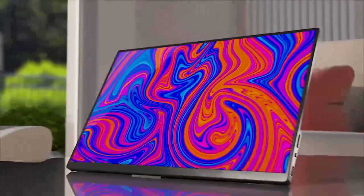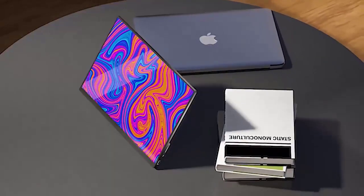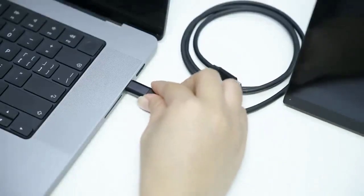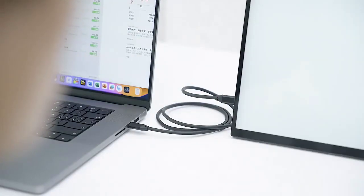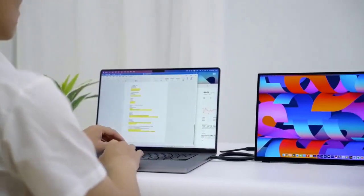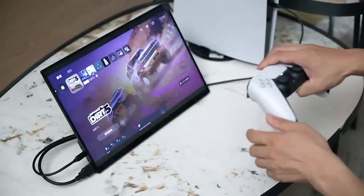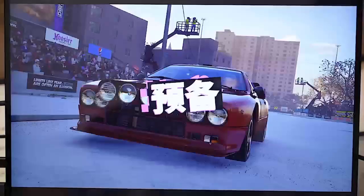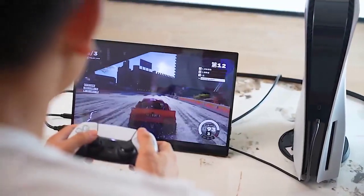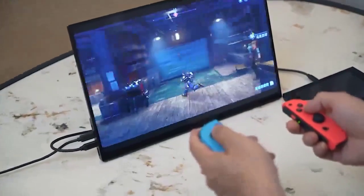Publishing year: 2023. Refresh rate: 60Hz. Screen size: 16-inch. Resolution: 3840x2400p. Display ratio: 16:10. Viewing angle: 178 degrees. Screen type: IPS. Contrast ratio: 1500:1. Brightness: 550 cd/m².